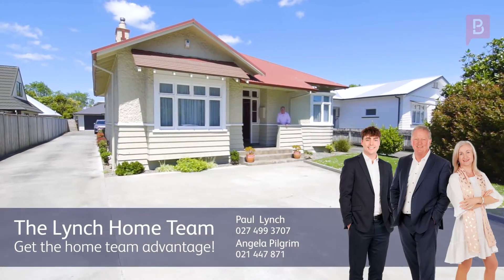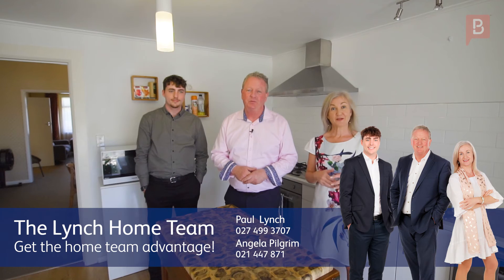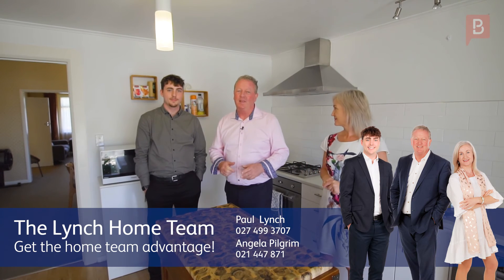So there you have it at 402 Featherstone Street. Really good opportunity and you could own this property pre-Christmas. Give myself a call — Paul Lynch, Angela Pilgrim, and I'm Blake Lynch. We are the Lynch Home Team.